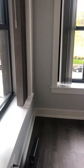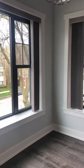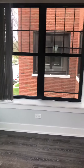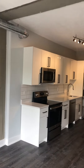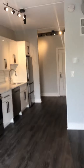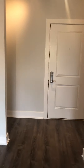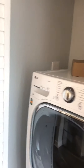Back out into the living area. And here you have your in-unit laundry.